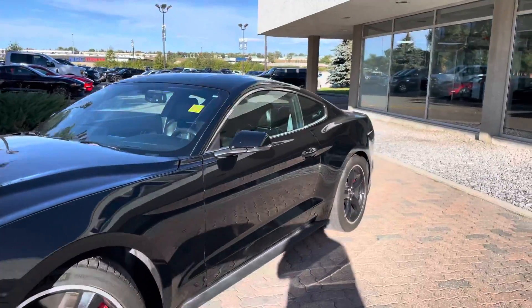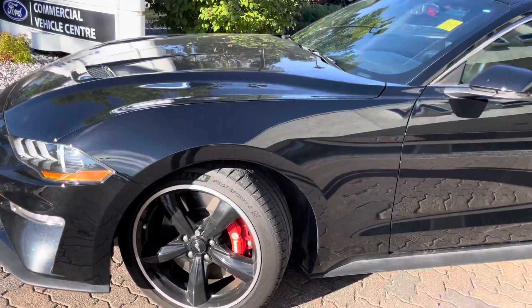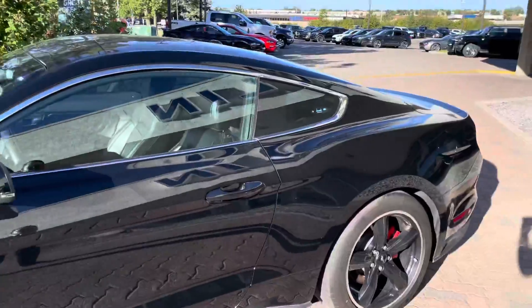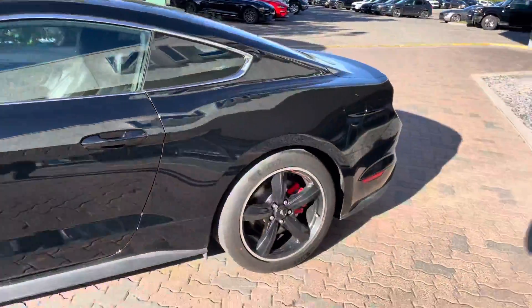This is in excellent condition. It's got some really cool Bullitt wheels on it just like the original. You also get the upgraded Brembo brakes on this vehicle because it has the performance package. Another signature design of the Bullitt is that you have the nice chrome strip around the window to give you that retro styling.